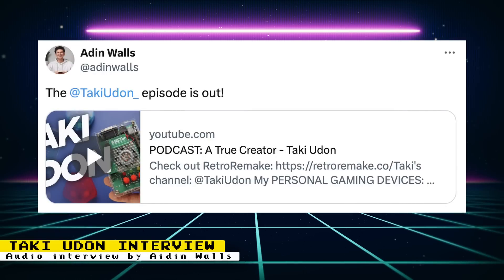Taki Udon did a YouTube audio interview with Aiden Walls that goes into his experience with product development, ethics in open source hardware, production issues, personal life questions, and more. Some of the interview touches on the MiSTer Pi, but it is not exclusively about the MiSTer Pi.